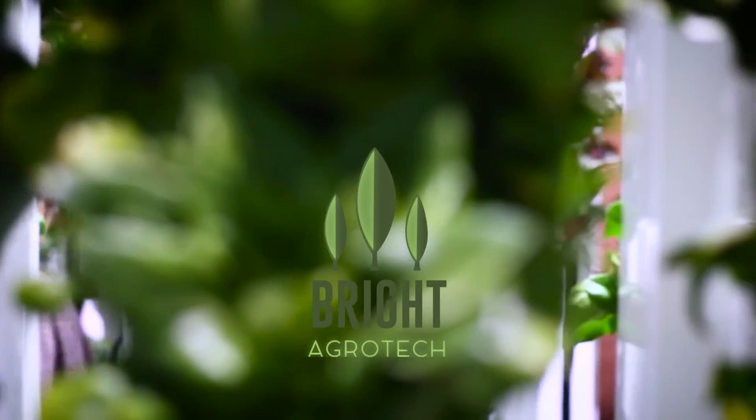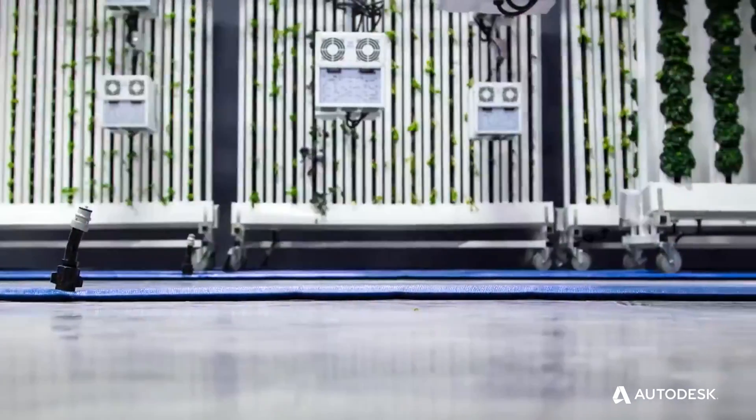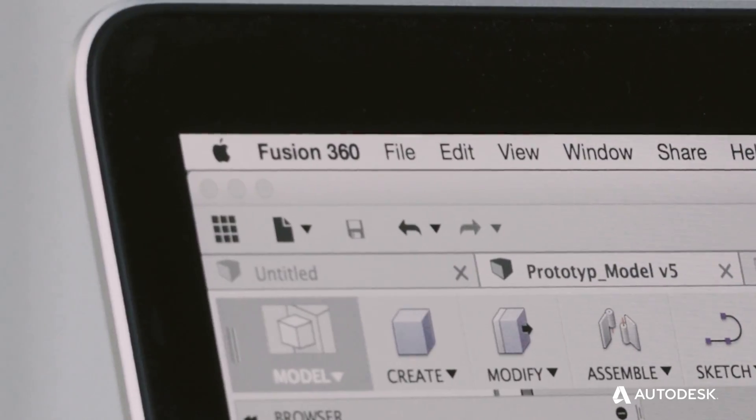We were making a lot of small parts and using free 3D programs for them over the last few months. It was just getting to the point where we were getting parts that are complex enough that we couldn't use those programs anymore. So we started looking, and Fusion was an option.